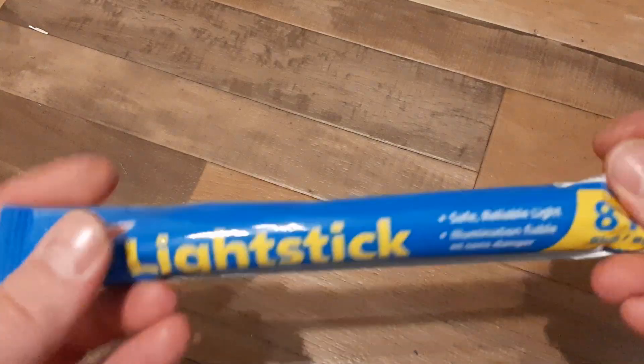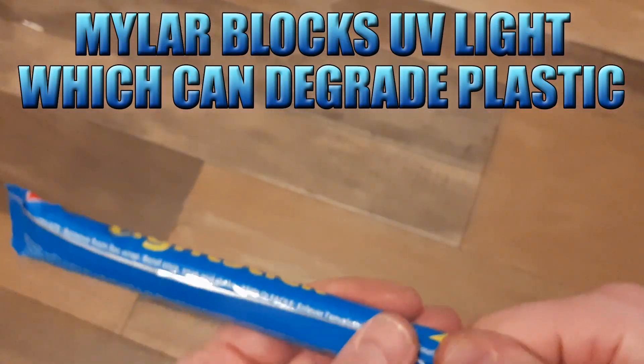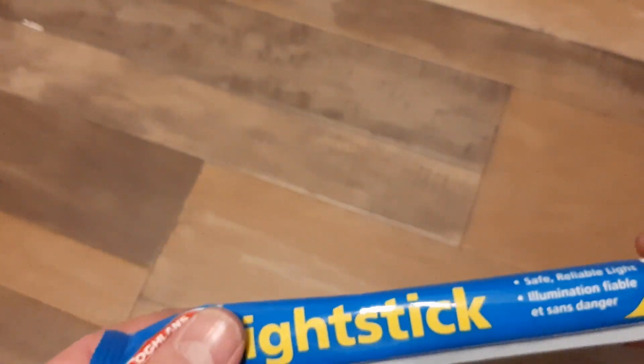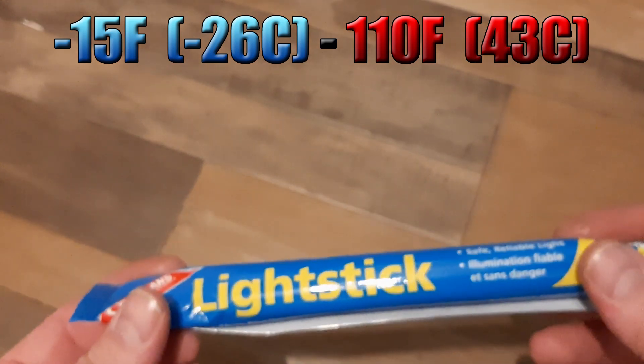It is wrapped in pretty good mylar, as you can see. It's sealed right up both ends and there's no air holes, no leaks. Is it still in one piece though, after being subjected to freezing temperatures and extremely hot temperatures? Let's find out.